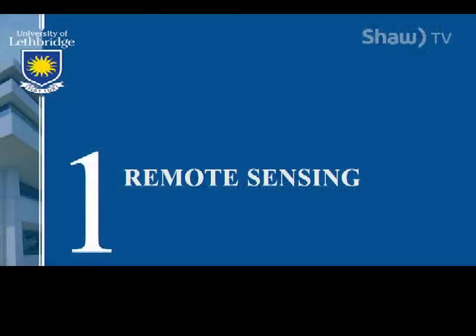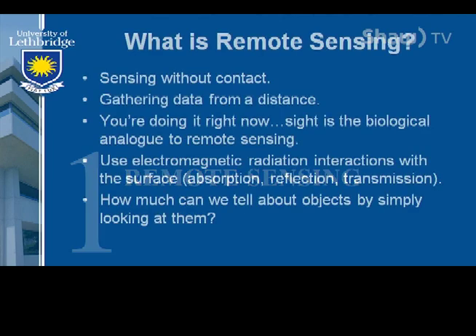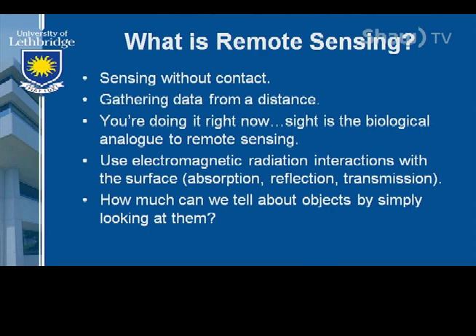The first thing I wanted to talk about today was remote sensing generally — how it is that we know the things that we know — and then we'll get into the climate change piece. So what is remote sensing? Well, first of all, it's just sensing without contact. We're not allowed to touch things. I always tell people on lab tours that this is what my mom used to tell me as a kid: look but not touch. And now that's what I do for a living. So we're trying to gather immense amounts of data about almost everything from a distance. You're doing it right now — sight is the biological analog to remote sensing.